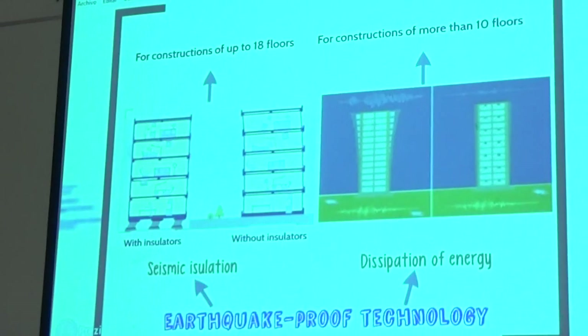Before the earthquake of 27F, only 30 buildings had this technology. Today, there are more than 70. This technology is being incorporated into all public hospitals and social housing projects across our country.